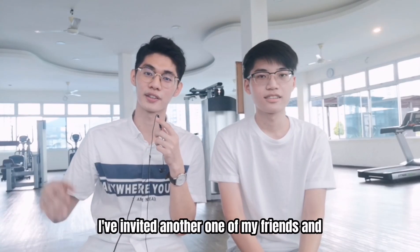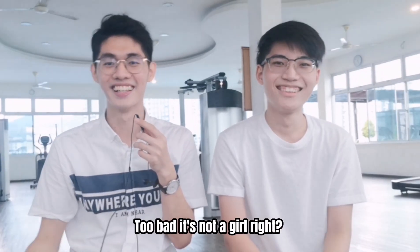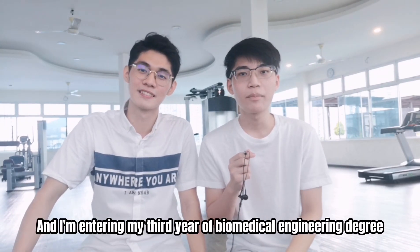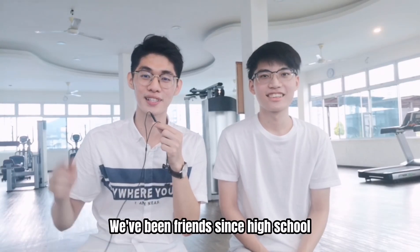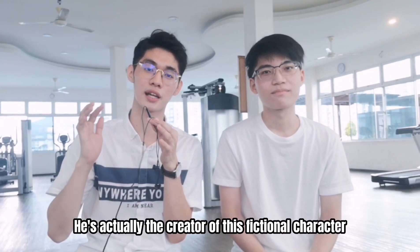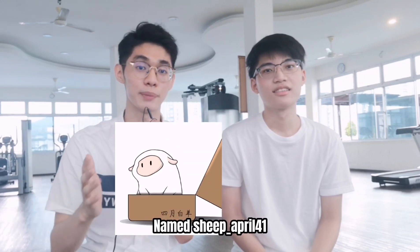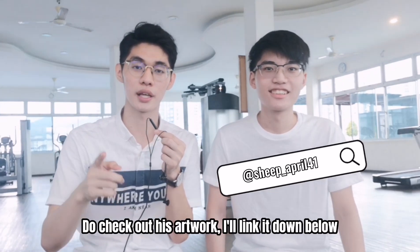For today's video I've invited another one of my friends — and too bad it's not a girl! He's a handsome guy. Hi guys, I'm Isam and I'm entering my third year biomedical engineering degree this coming semester at University of Malaya. Isam and I have been friends since high school. He's not just an academic — he's also a very aspiring creator, the creator of a fictional character named Sheep April. Do check out his artwork; I'll link it down below.